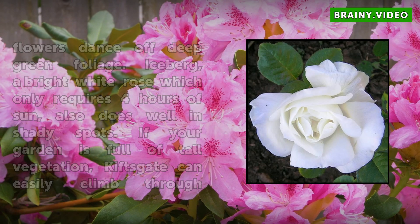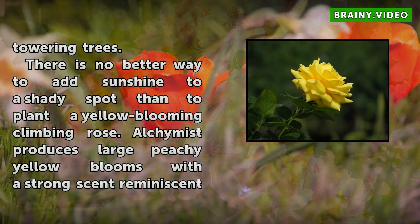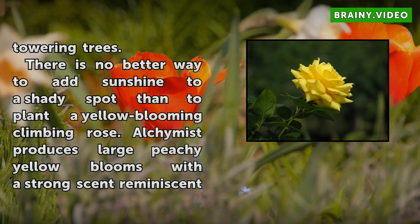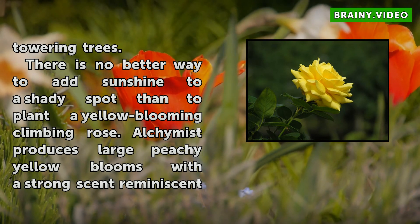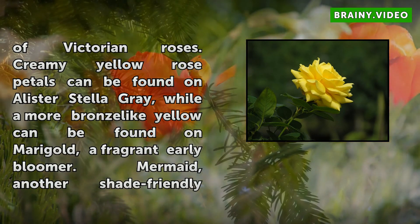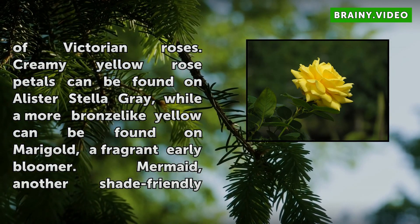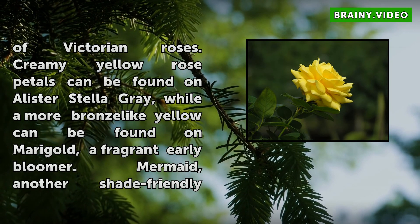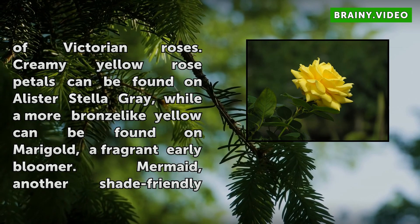There is no better way to add sunshine to a shady spot than to plant a yellow-blooming climbing rose. Alchemist produces large peachy yellow blooms with a strong scent reminiscent of Victorian roses. Creamy yellow rose petals can be found on Alistair Stella Grey, while a more bronze-like yellow can be found on Marigold, a fragrant early bloomer. Mermaid, another shade-friendly climbing rose, produces yellow blooms from late summer to early fall.